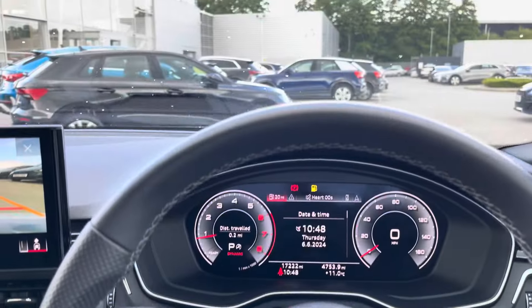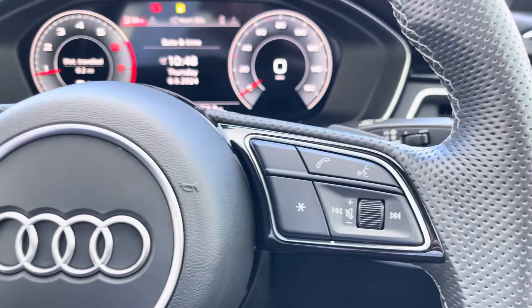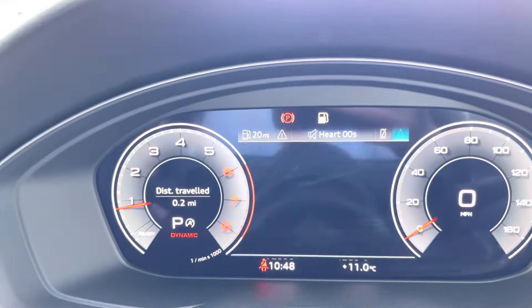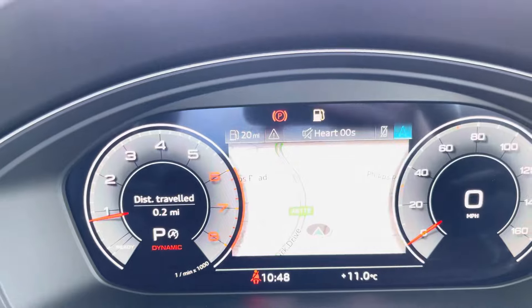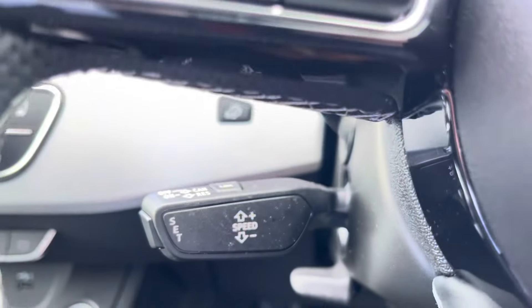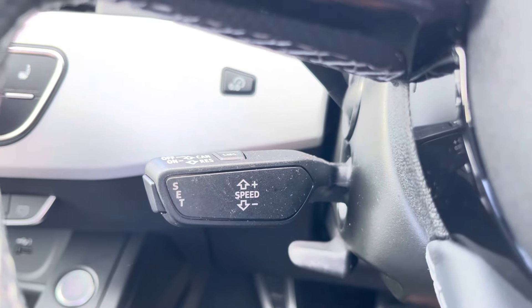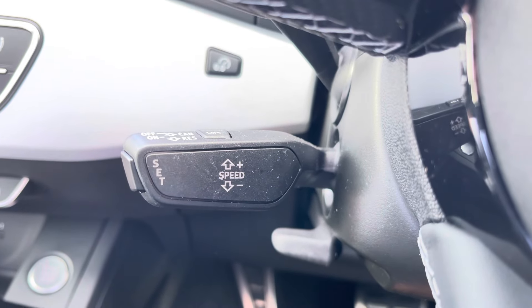Now let's take a look at your multifunctional steering wheel, housing buttons on the right for volume control and hands-free calls, and on the left to control the Audi virtual cockpit, allowing for a more customisable experience whilst out on the road. And of course, this A5 would not be complete without the cruise control function, perfect for those longer motorway journeys, ensuring you can focus on the handling of the car.